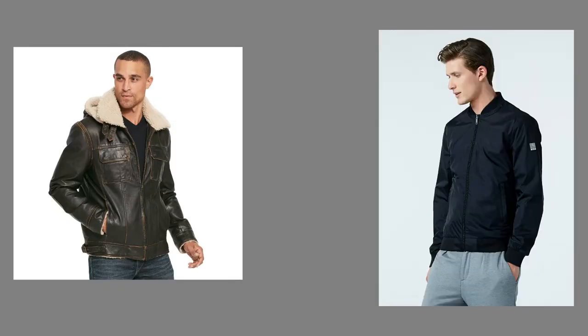Ever since, the material has changed from time to time — from leather, to nylon, and to my all-time favorite, the suede.